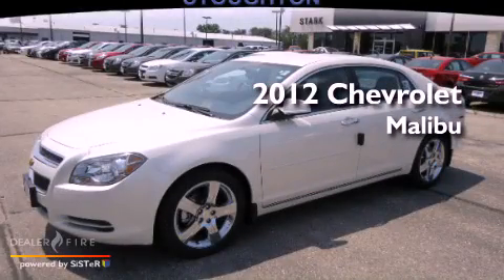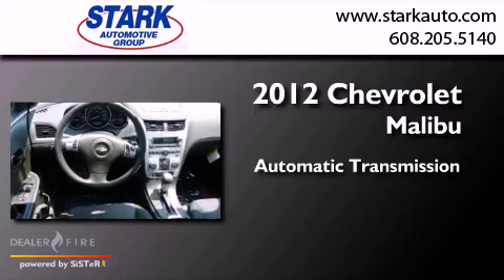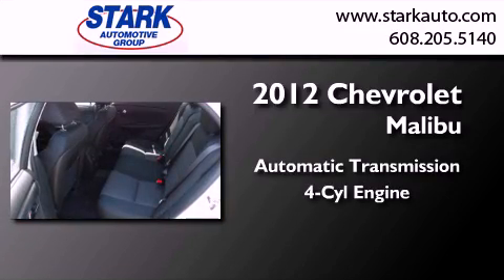This is a brand new 2012 Chevrolet Malibu. This car has an automatic transmission and an inline 4-cylinder engine.